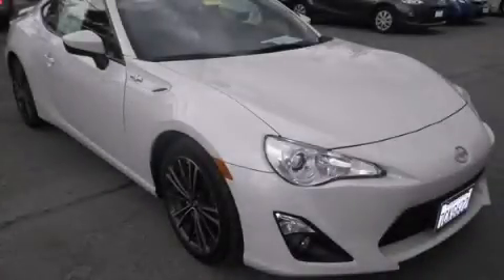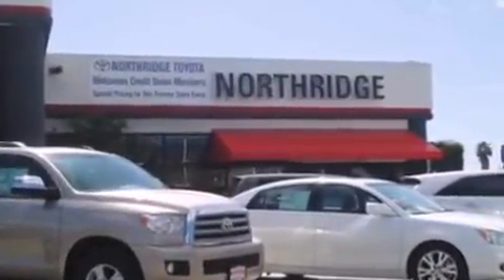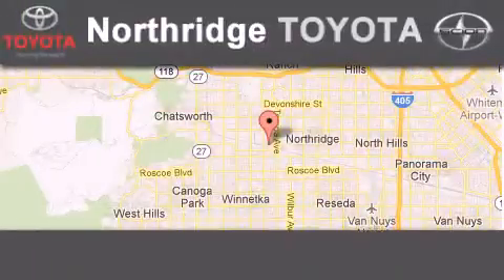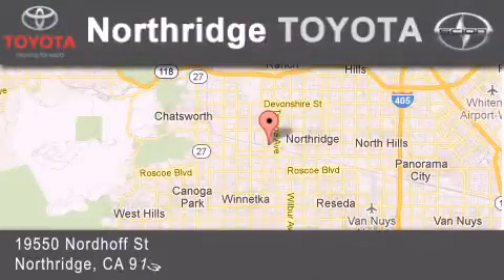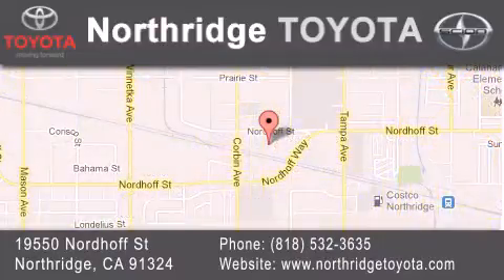Please call us today for more information on this great vehicle. Thank you for considering Northridge Toyota for your next vehicle. If you have any questions, please visit our website, give us a call, or stop by our dealership located at 19550 Nordiff Street in Northridge, across the street from Northridge Fashion Center.